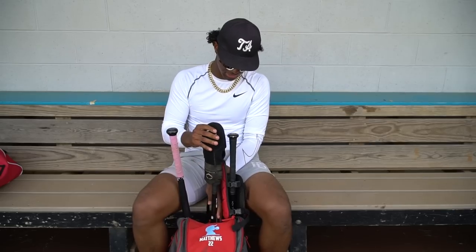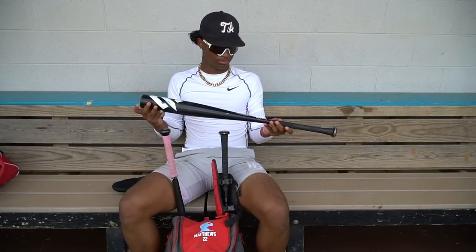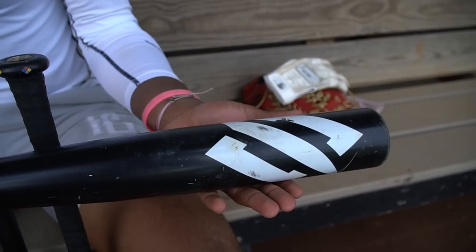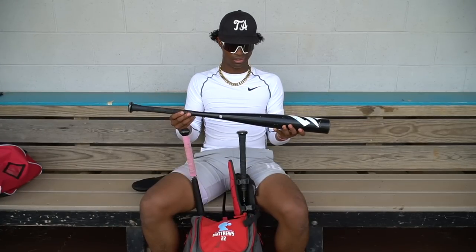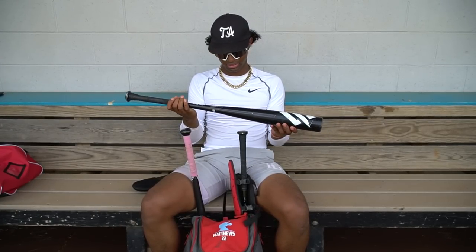And right here, my second bat — this is a String King 33. I really like this bat because I feel like it's a good deal for how much it is. These last long and it's got some sneaky pop. I really like these bats too.